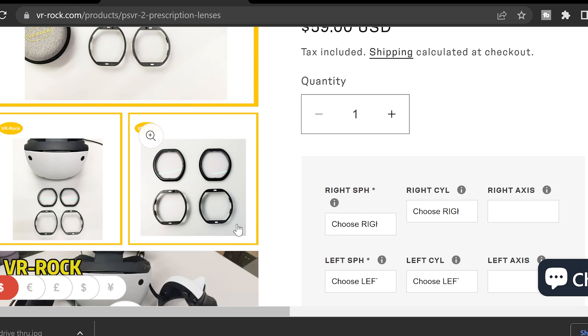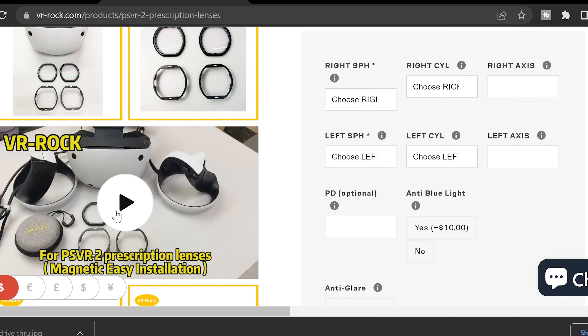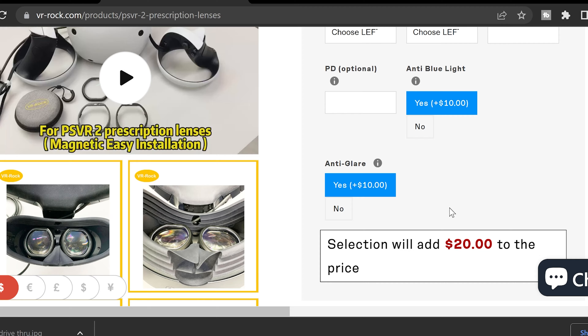This is my exact prescription lens for the PSVR 2. To get your prescription, just call your optometrist and get it written down numerically. Then go to VRRocks.com, plug in your prescription, and there are all kinds of add-ons like anti-glare and blue light filter. I highly recommend the blue light filter, especially if you're on your phone all the time — blue light can hurt your eyes and affect your sleep. With these lenses strapped right against your eye, you definitely want blue light filtered out.